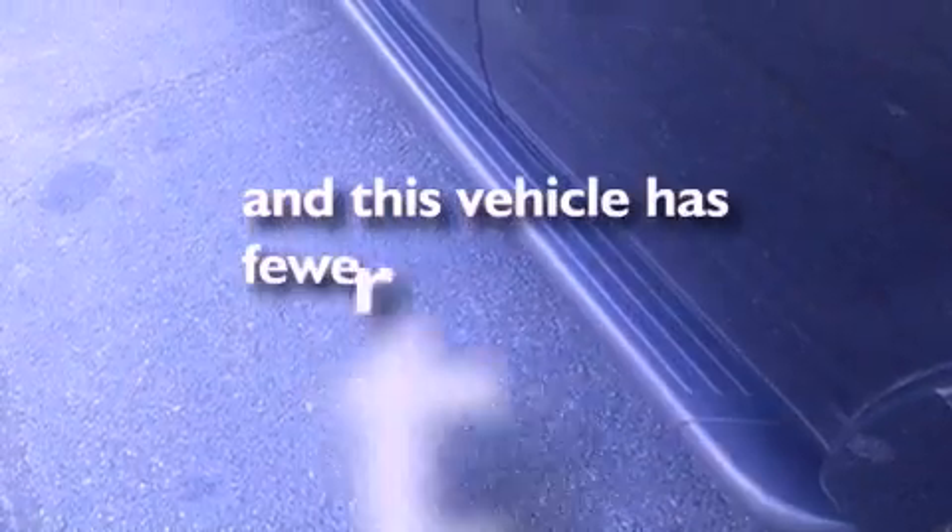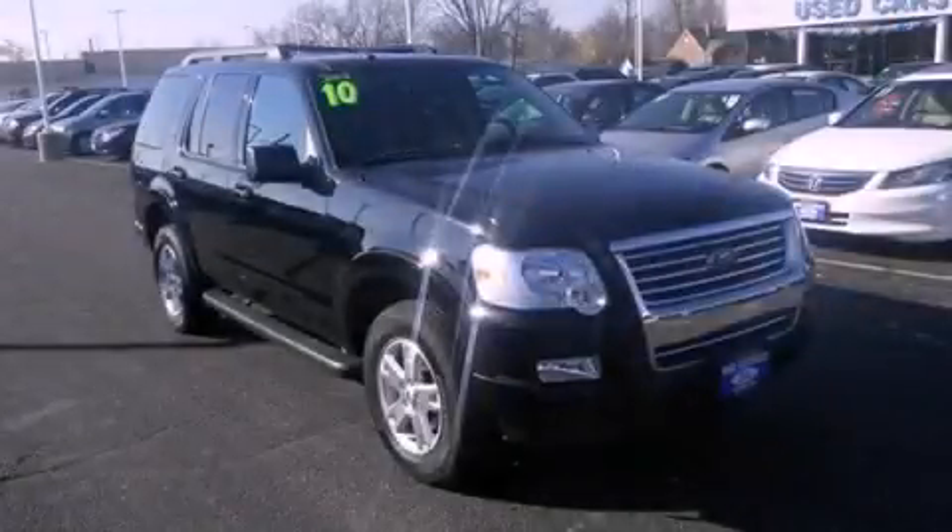This vehicle has fewer than 68,000 miles on the odometer. Please call today to reserve this vehicle for a test drive.